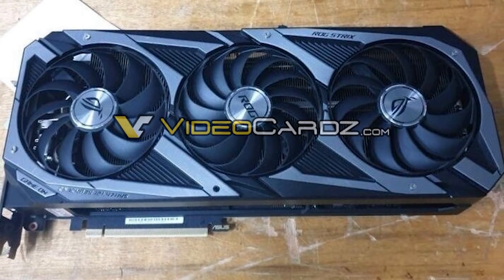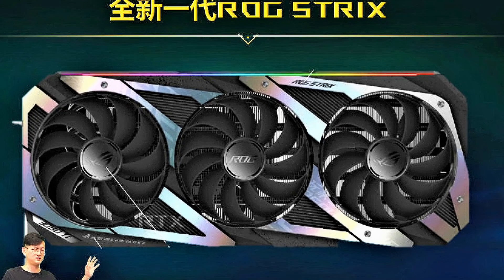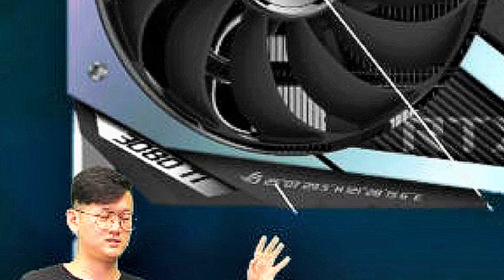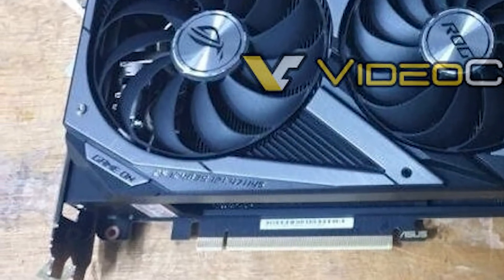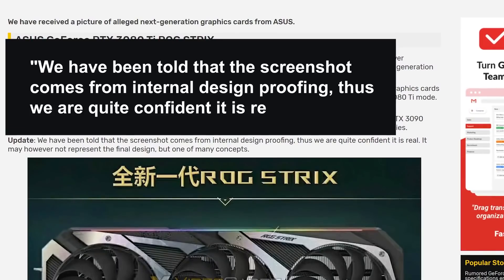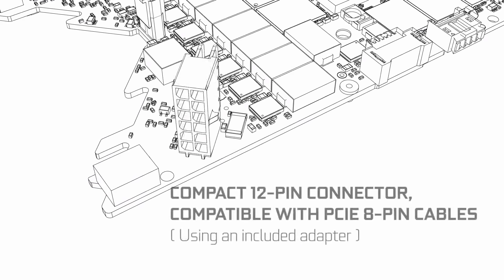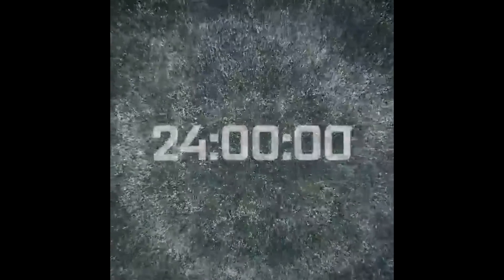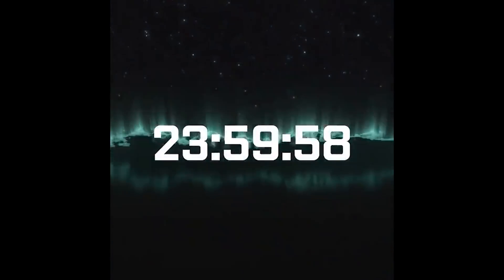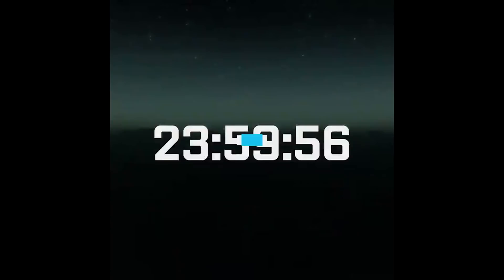Lastly, we have an ASUS ROG Strix that was leaked, and what's really interesting here is that it's identical to that leaked image we saw a little while back of an ASUS meeting. The only difference is that the first image has '3080 Ti' right here, while the new one just says 'Game On.' I think this is interesting because it means the original leak was correct — Nvidia simply must have changed the naming scheme at the very last minute. Either way, the RTX 3000 series is coming right around the corner, and I do plan on doing a livestream of the event, so definitely make sure to subscribe for that.